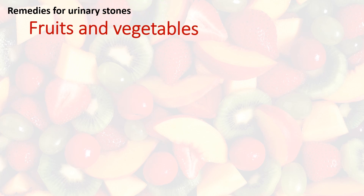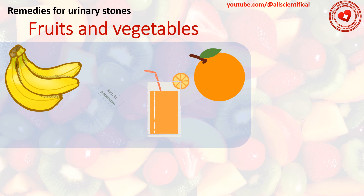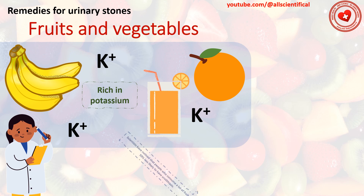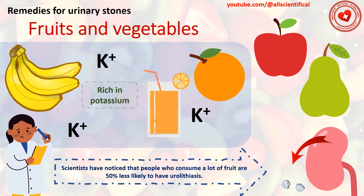Remedy 8: Fruits and vegetables. Increase the amount of fruit and vegetables you consume per day. Bananas and orange juice are very rich in potassium. Scientists have noticed that people who consume a lot of fruit are 50% less likely to have urolithiasis. If you are prone to the formation of urinary stones frequently, consult your doctor about dietary supplements containing potassium, which will help eliminate them.